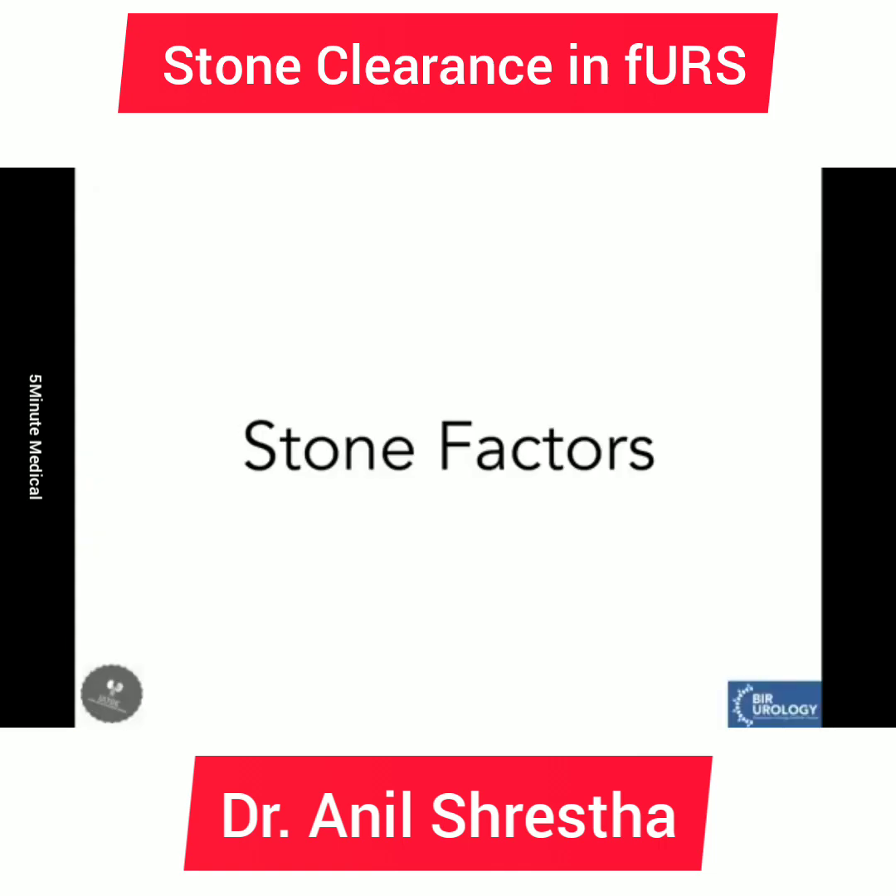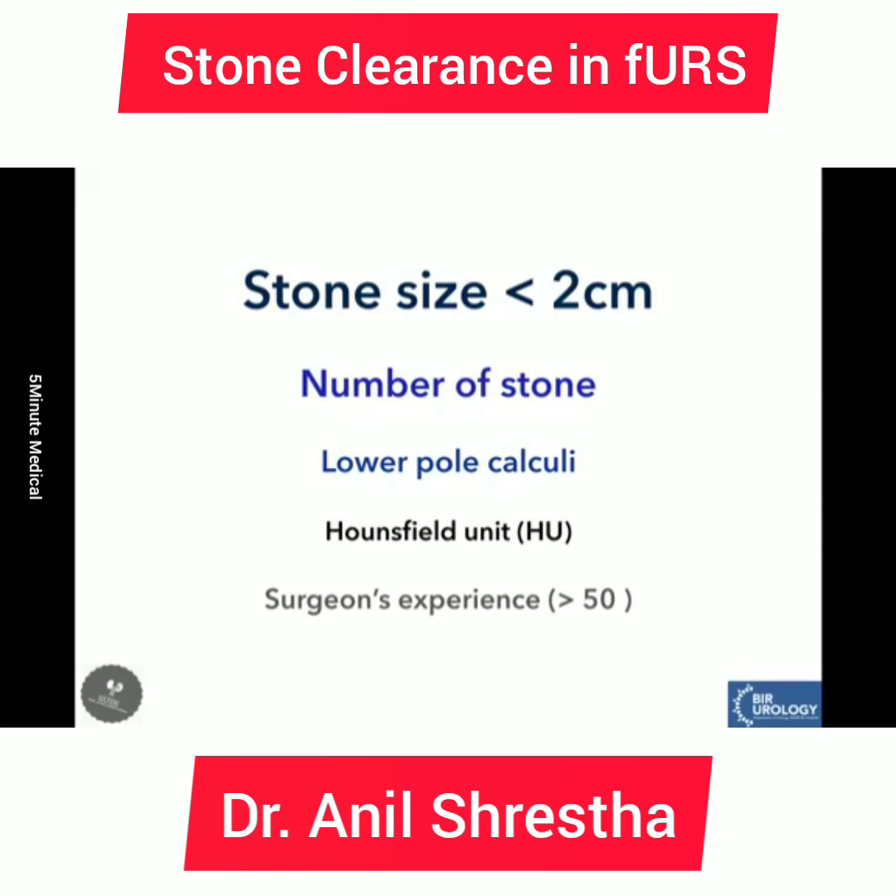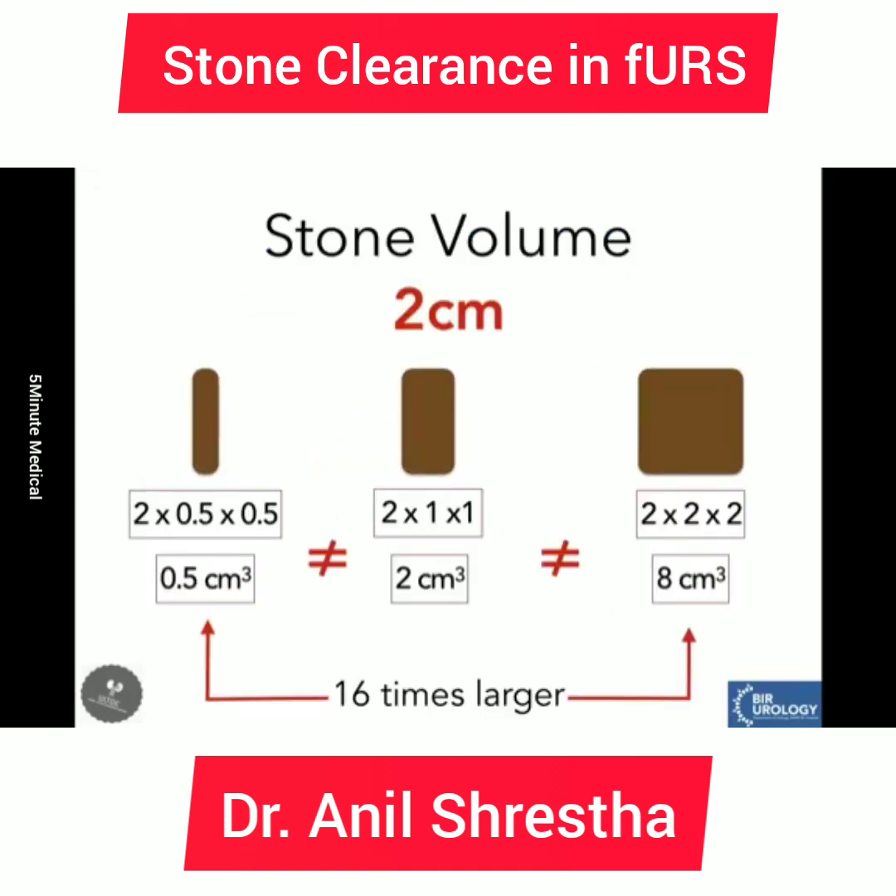Let's discuss stone factors that can affect stone-free rate after flexible ureteroscopy. Various stone factors include stone size — most guidelines say flexible ureteroscopy should not be routinely done for stone size more than 2 cm — as well as number of stones, location, and hardness. These days, rather than stone size in one dimension, stone volume is increasingly preferred because the largest dimension may not fully represent the volume.